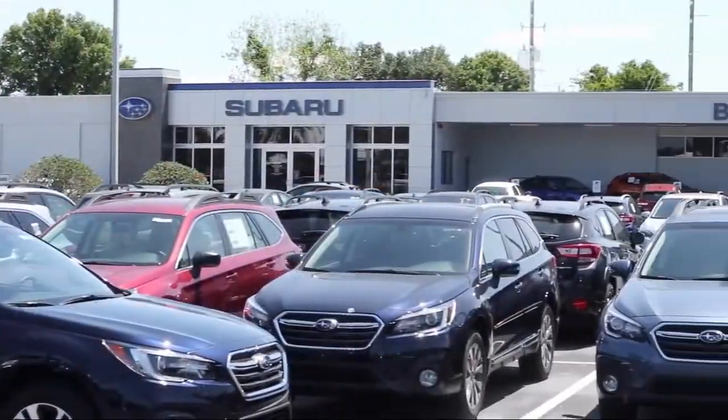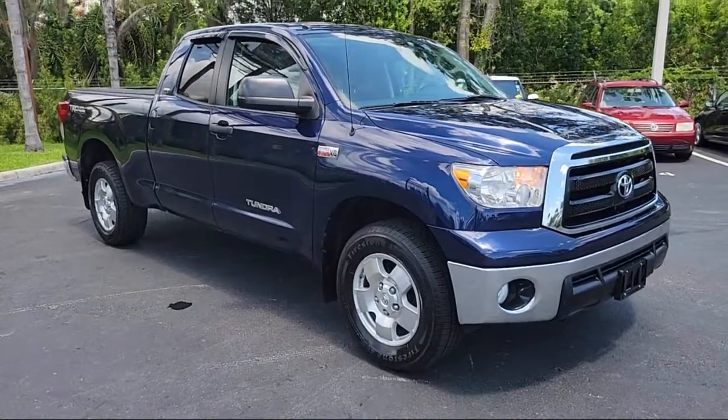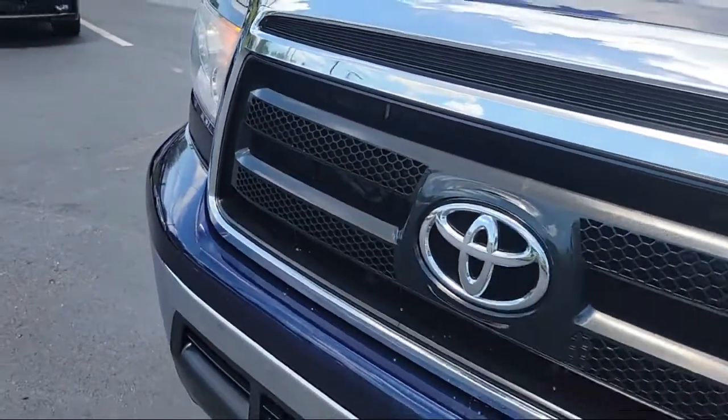Welcome to Burt Smith Automotive, and here's a look at another one of our great vehicles from our inventory. It comes equipped with an MP3 player, keyless entry, and four-wheel drive.